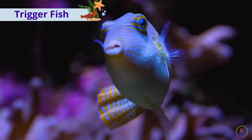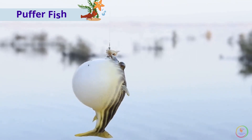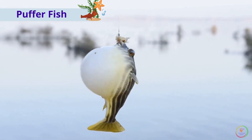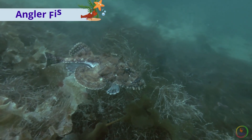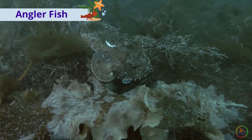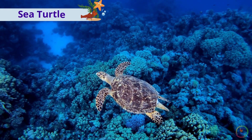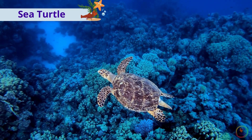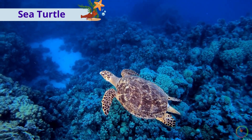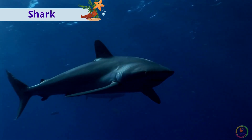This is a trigger fish. This is a puffer fish. This is an angler fish. This is a sea turtle. This is a shark.